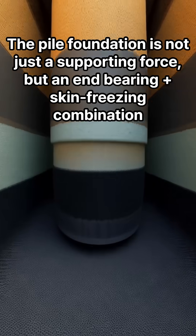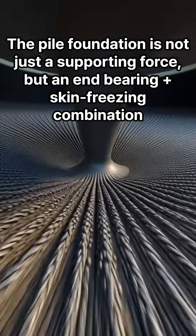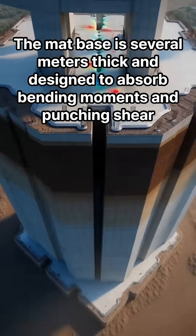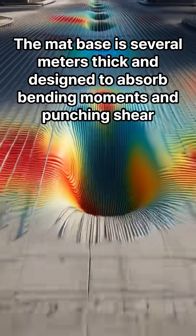The pile foundation is not just a supporting force, but an end-bearing skin-friction combination. The ground deformation rate and the amount of subsidence must be controlled at the same time. The mat base is several meters thick, designed to absorb bending moment and punching shear.